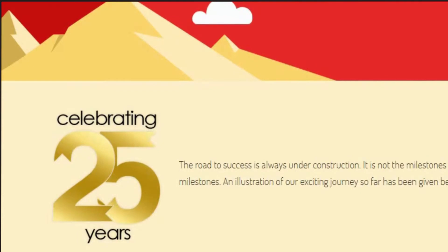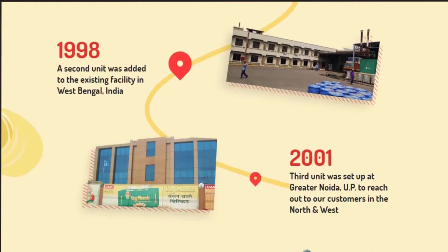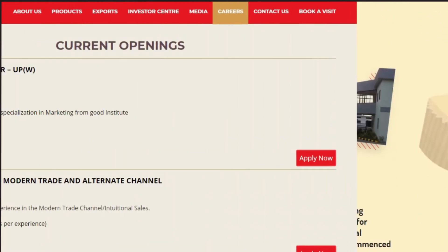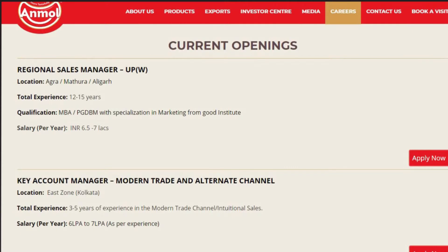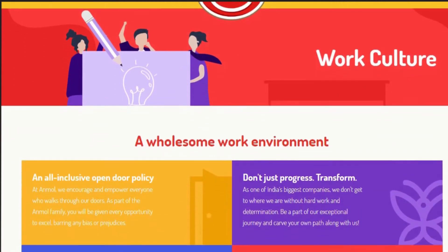We revamped their milestones page, highlighting the 25-year journey with key events and achievements, presented in an interactive style, engaging partners and customers alike. The careers page went from being a page with just job listings to a sneak peek into the life and opportunities at Unmol.